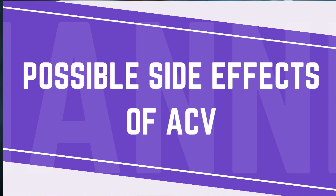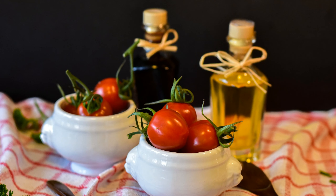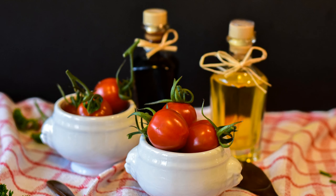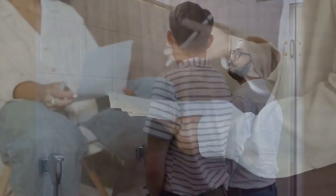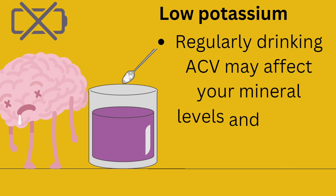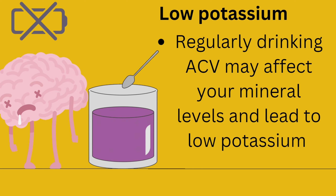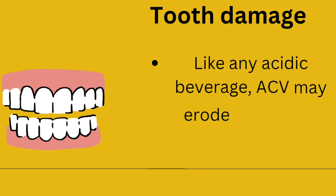Digestive system benefits: Apple cider vinegar is a natural remedy that some people claim can help with digestive issues. ACV is acidic and may help increase stomach acid production, which is essential for breaking down food and absorbing nutrients. ACV also contains pectin, a type of soluble fiber that can help improve bowel movements and prevent constipation.